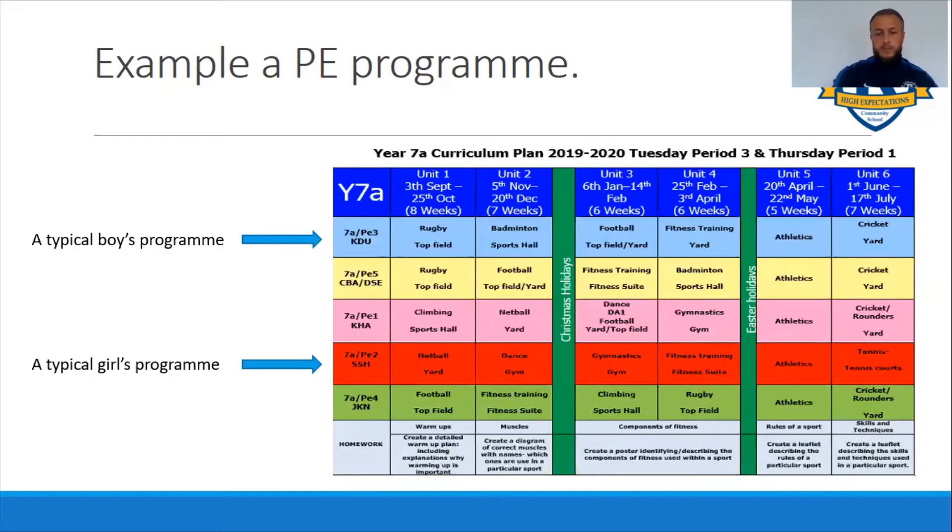Within the girls group you might also include some rounders, you might do some orienteering, a bit of climbing, and in the boys group there might be some basketball as well. We also have a homework program that runs alongside what you do in lessons, mainly attached to health and fitness - covering topics such as muscles and components of fitness. Homework is set each half term and we accept it on paper or on computer, so be aware that PE is not just a practical subject - we do theory aspects as well.